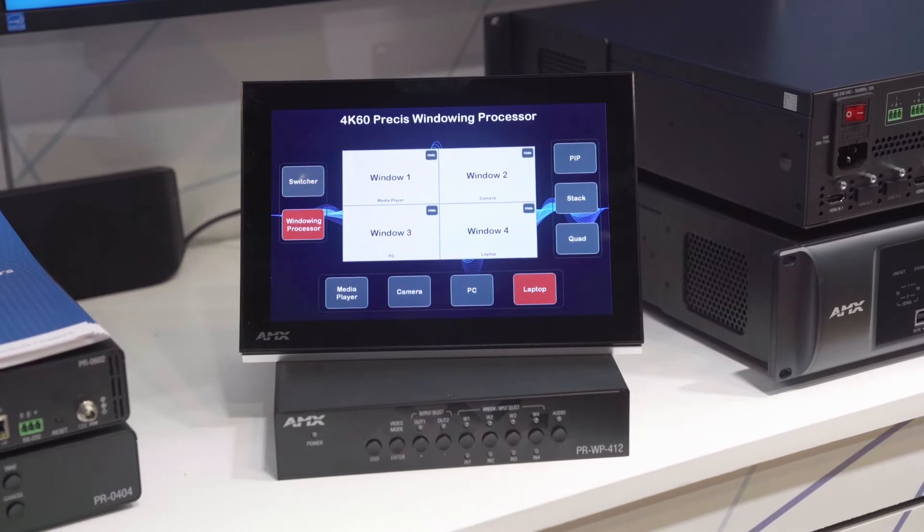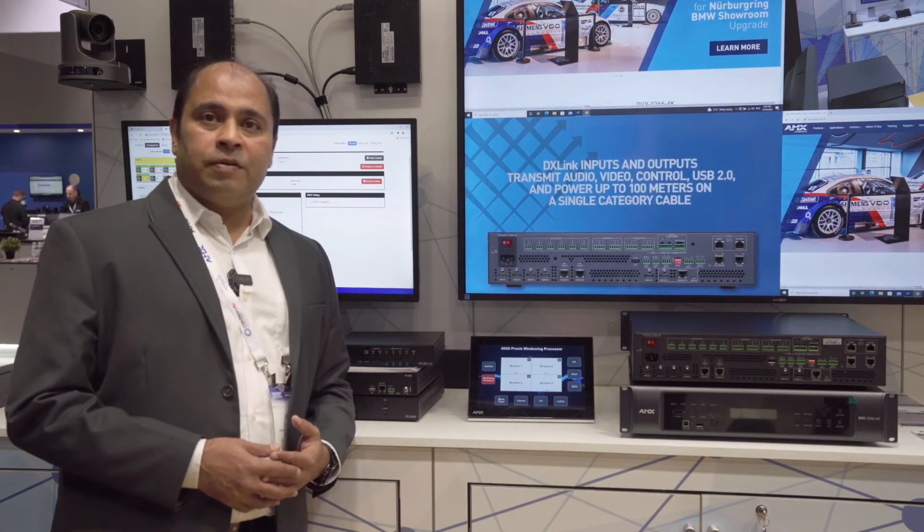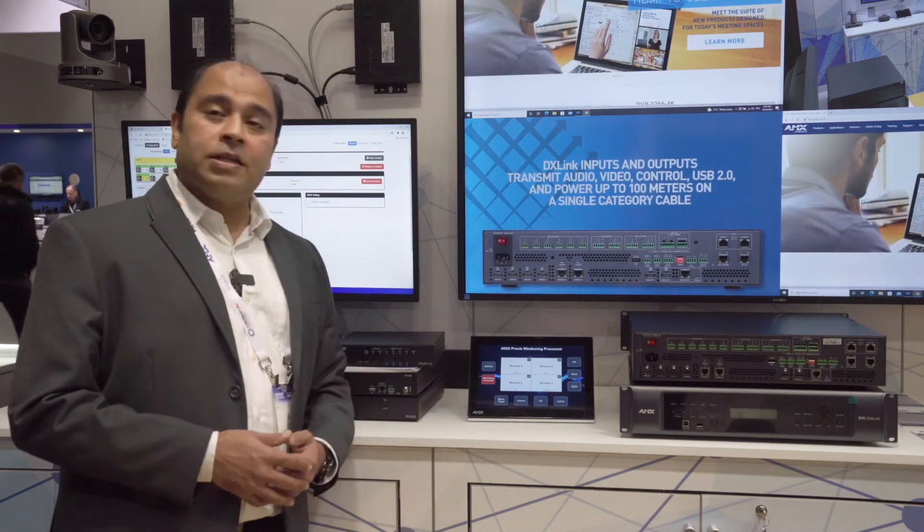There are various different customized layouts you can adapt, and as you can see, the switching is absolutely seamless irrespective of whether it's a PIP, a stack, or quad mode.